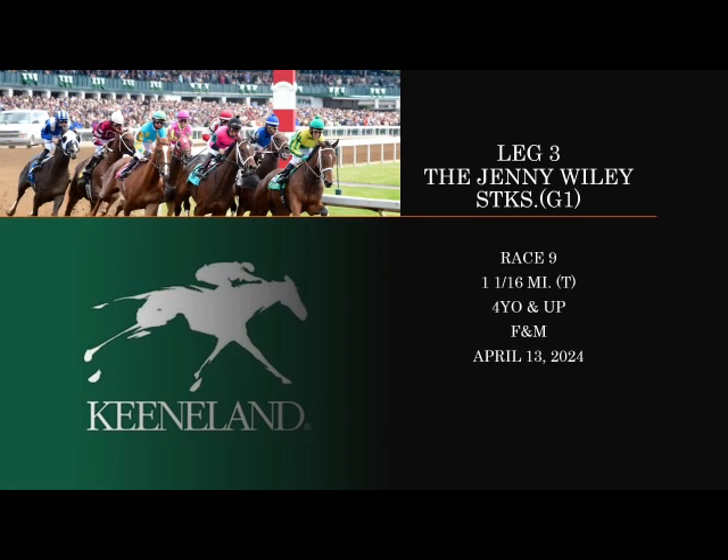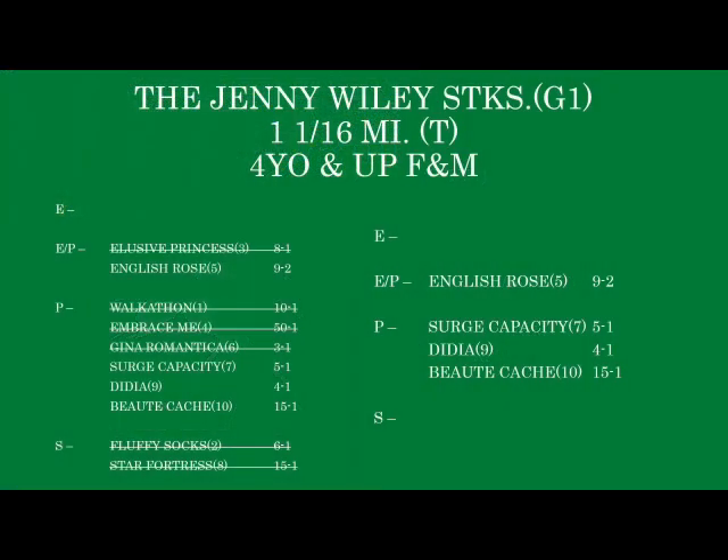Leg three is the Jenny Wiley Stakes, a Grade 1, the ninth race on Saturday's card, running a mile and a sixteenth on the turf for four-year-olds and up fillies and mares. Hopefully, given the weather possibilities, if there is to be a turf race on Saturday, this one will be it. For a more in-depth analysis, check my individual posting on this. English Rose is the Charlie Appleby import — won her last race overseas — but watching her run I didn't get that wow factor. It was very workmanlike; she's sort of a grinder and that tells me she's beatable.